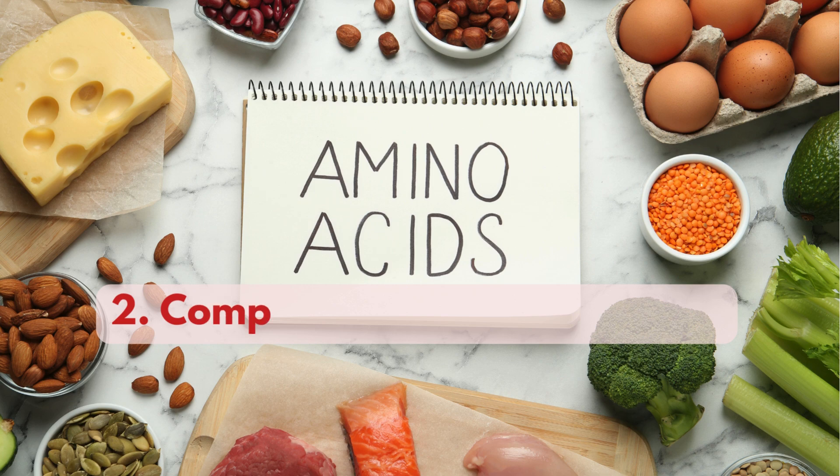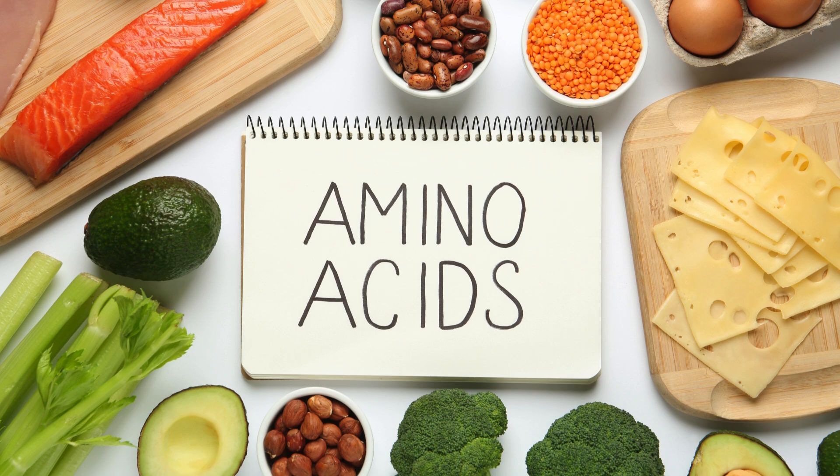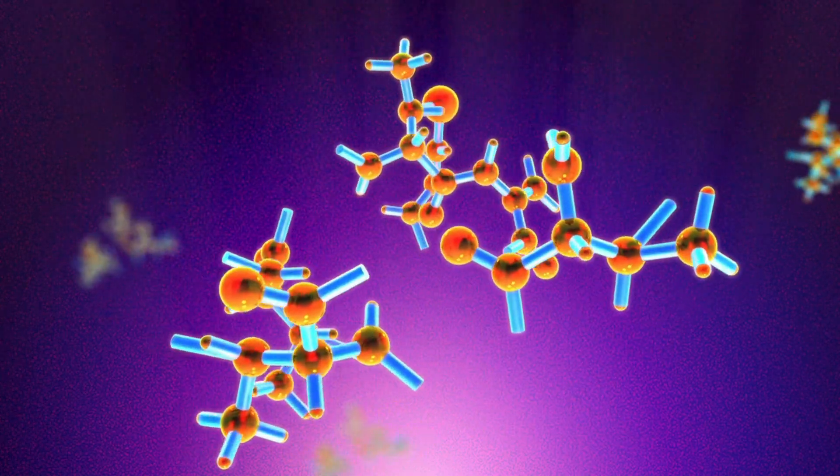Complete amino acid profile. CMOS contains a variety of amino acids, including some that are considered essential. This can help vegans ensure they are getting a broader range of protein-building blocks in their diet.